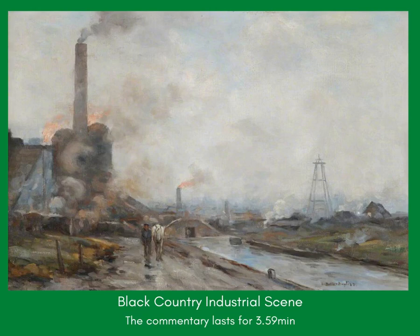This is typical of his work in that it doesn't attempt to romanticise its subject in any way, but depicts the harsh reality of working life in the Black Country in the early part of the 20th century. Nevertheless, it has its own beauty and power. Its main components are the canal to the right, the large furnace to the left and the man and horse in the foreground.